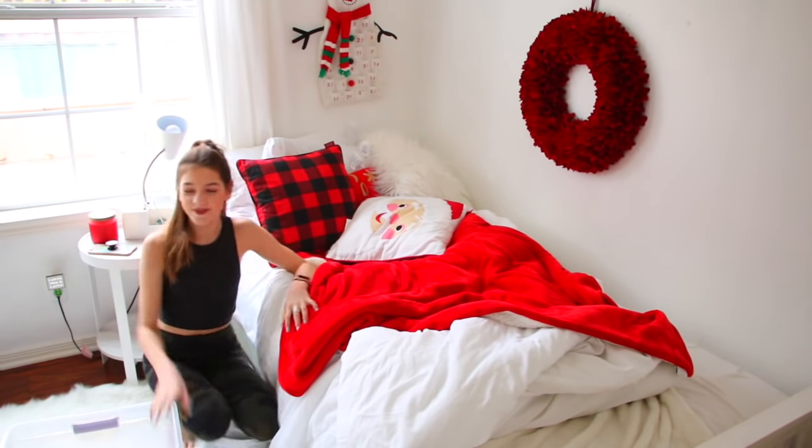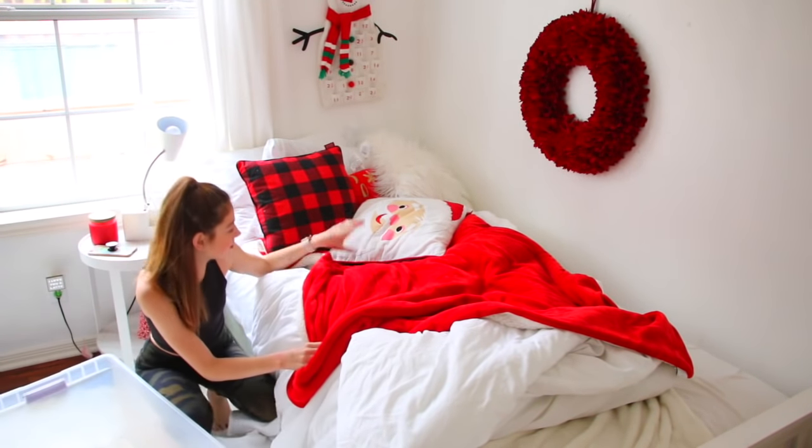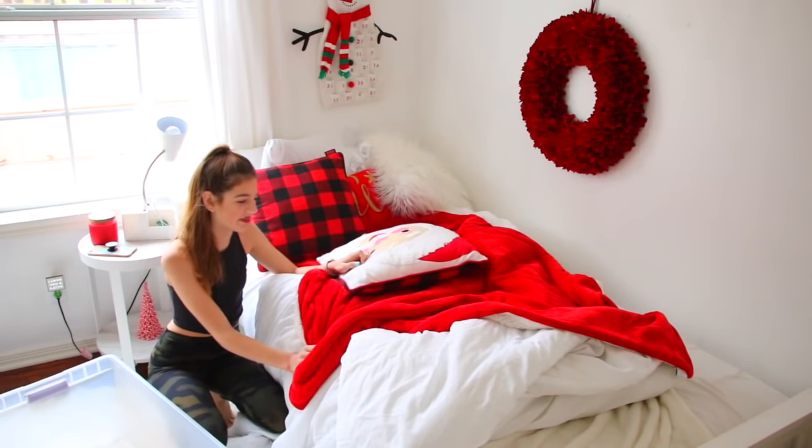Okay guys, it's really dark in here. I have a huge box and it's time for me to take all of my pillows off my bed.